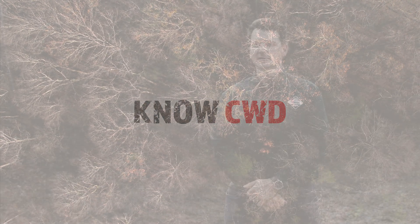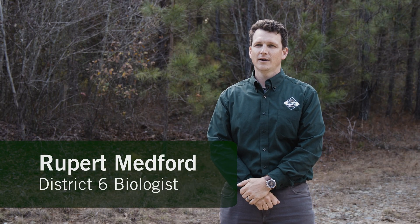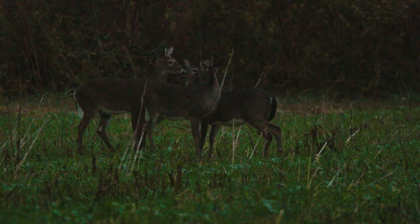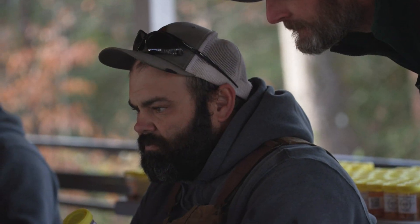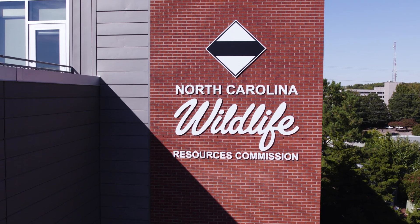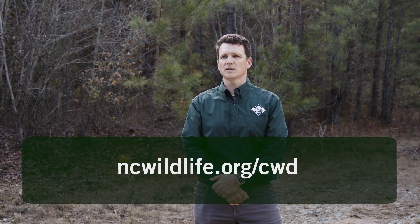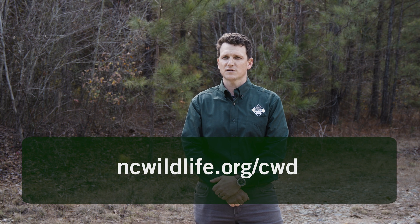Chronic wasting disease, known as CWD, poses a significant threat to North Carolina's deer herd. Routinely testing hunter-harvested deer is vital to monitoring this disease. The Wildlife Commission offers convenient self-serve testing drop-off stations across the state where hunters can have their deer sampled for CWD. To find a drop-off station near you, visit our interactive testing map at ncwildlife.org/CWD.